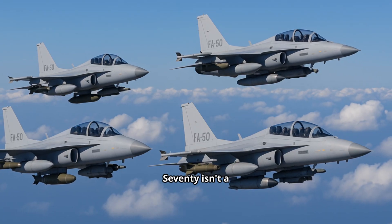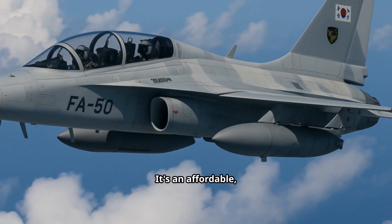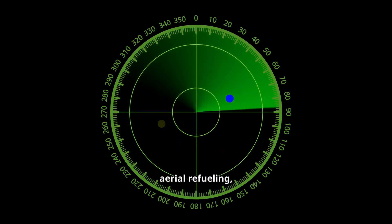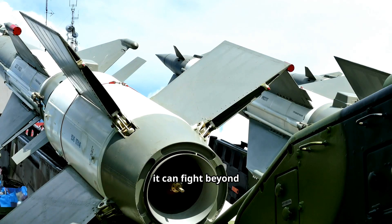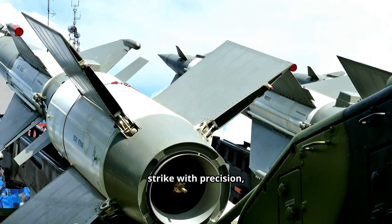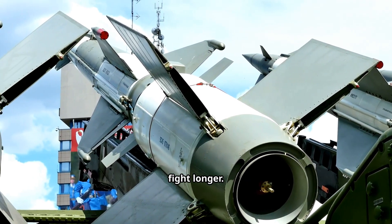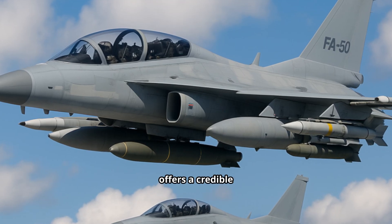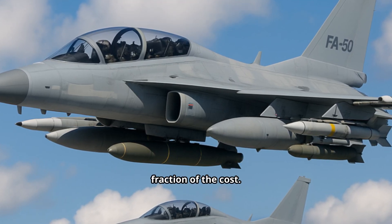The FA-50 Block 70 isn't a trainer anymore — it's an affordable modern multi-role fighter. With AESA radar, aerial refueling, and AMRAAMs, it can fight beyond visual range, strike with precision, and stay in the fight longer. For nations that can't afford fleets of F-35s or Rafales, the Block 70 offers a credible combat solution at a fraction of the cost.